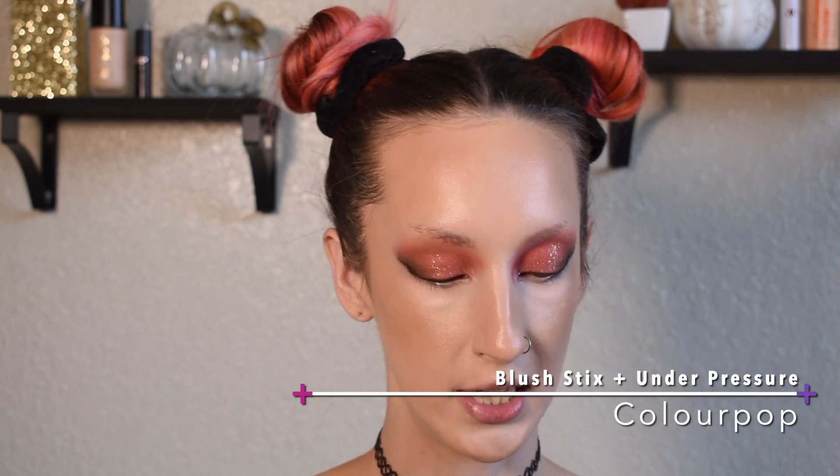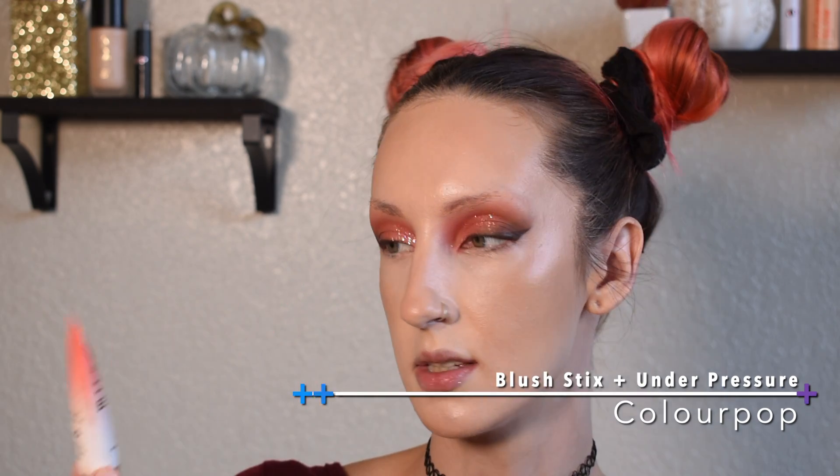For blush I'm going to layer again. I'll start with the ColourPop Blush Stix in the shade Under Pressure, and then top it off with a little bit of the Milani Cheek Kiss liquid blush in the shade Cheeky Coral — I haven't used this in a really long time. There's Under Pressure just by itself, and then I'm going to squeeze out far less of the Milani and use the same brush.